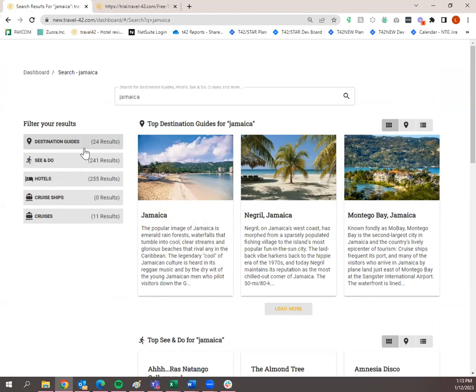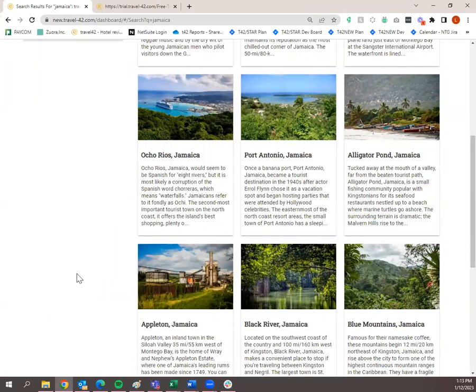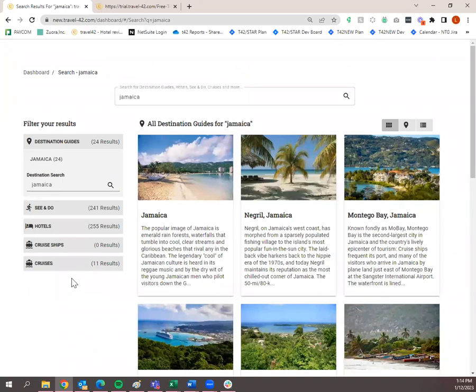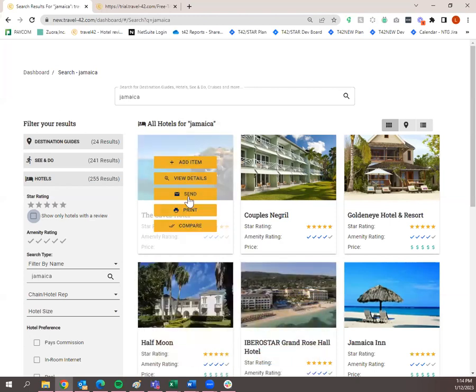Now you can filter. If I need a destination guide, I'll click Destinations — this includes everything within or nearby Jamaica. You can narrow it down further. If you weren't sure which hotel you wanted to look at, click on the Hotel tab to see all hotels. If you want to see only hotels that have a Star review, click that checkbox — it will show only hotels with a Star review. Hotels without a Star review will still have basic information there.